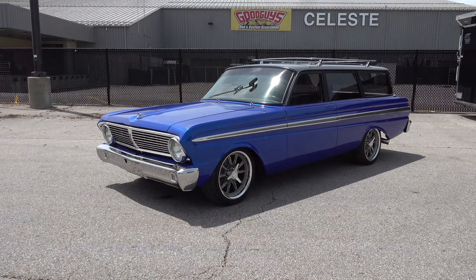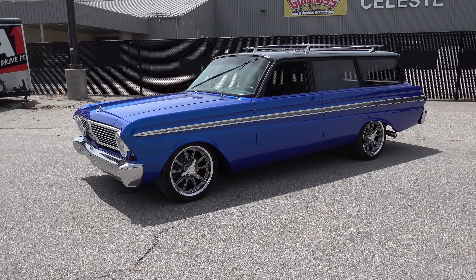Coming to you from the international headquarters Scotty D TV. I was at the 2022 Good Guys Columbus event and Garrett's had this little '65 Ford Falcon wagon. I think you're all gonna like it. Let me get the camera turned around and we'll take a quick look at it. What a cool wagon, brother!